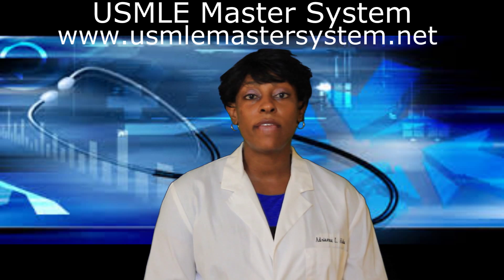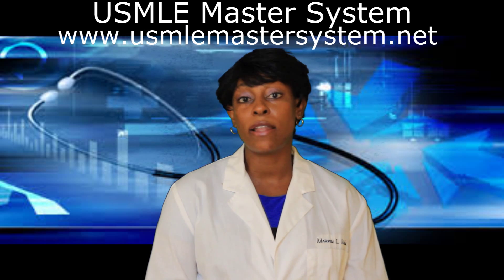I recommend students to take their USMLE Step 1 after their first two years of medical school. At that point you would have taken all of your basic science courses such as anatomy, physiology, biochemistry, and pathology.